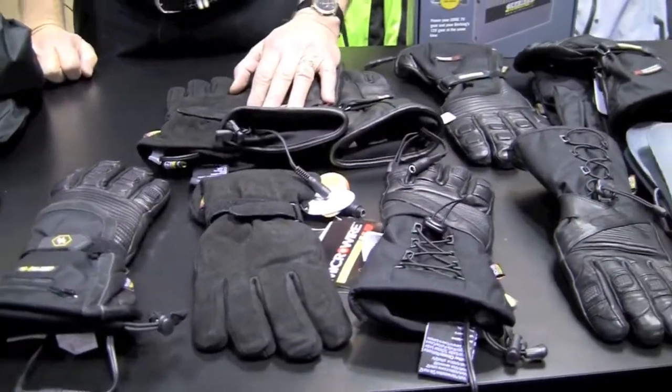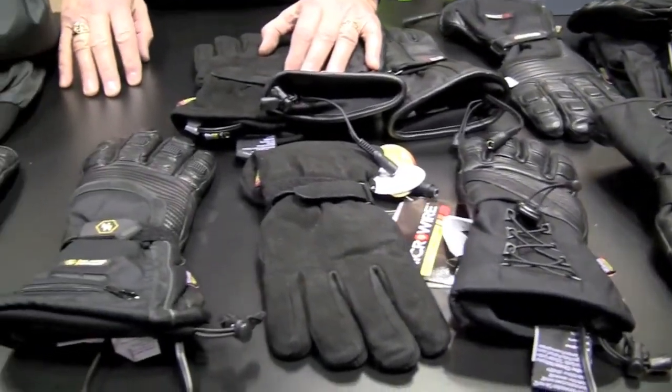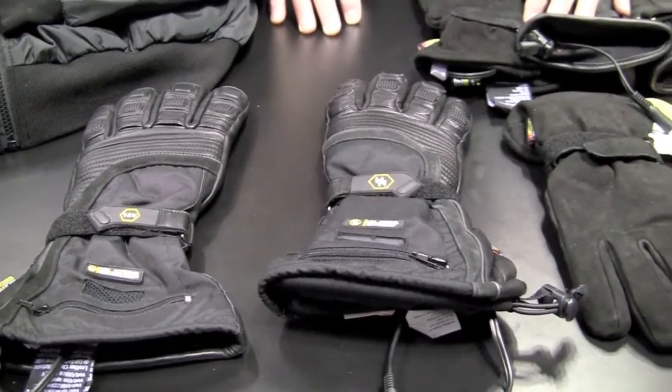We have several different types of gloves. We have hybrid heating gloves that operate off of a 12-volt rechargeable lithium-ion battery, or you can run them directly off of a motorcycle.